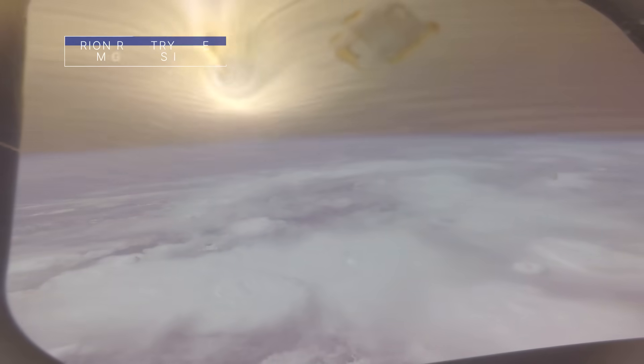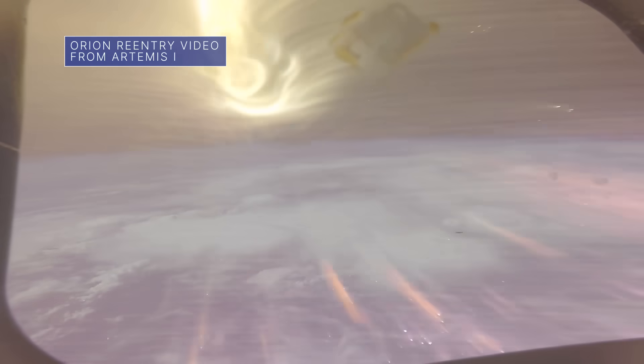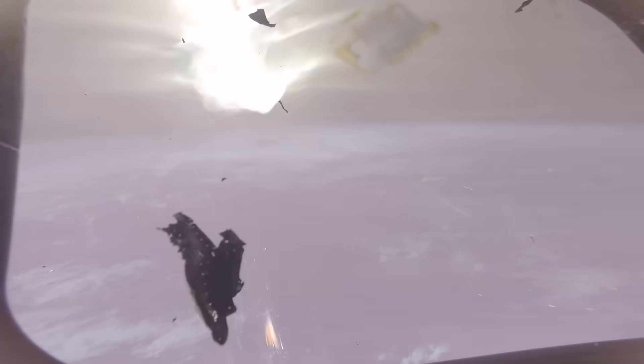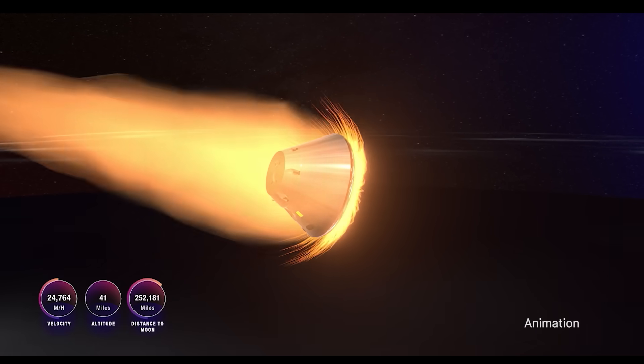This onboard video was recorded from inside our Orion spacecraft on its return trip to Earth on Artemis I. It gives you an idea of what astronauts inside Orion might see and hear when returning to Earth on future Artemis Moon missions. On Artemis I, Orion re-entered Earth's atmosphere at more than 24,500 miles per hour, but after being slowed by the atmosphere and Orion's parachute system, the spacecraft was only going about 20 miles per hour when it splashed down in the Pacific Ocean.